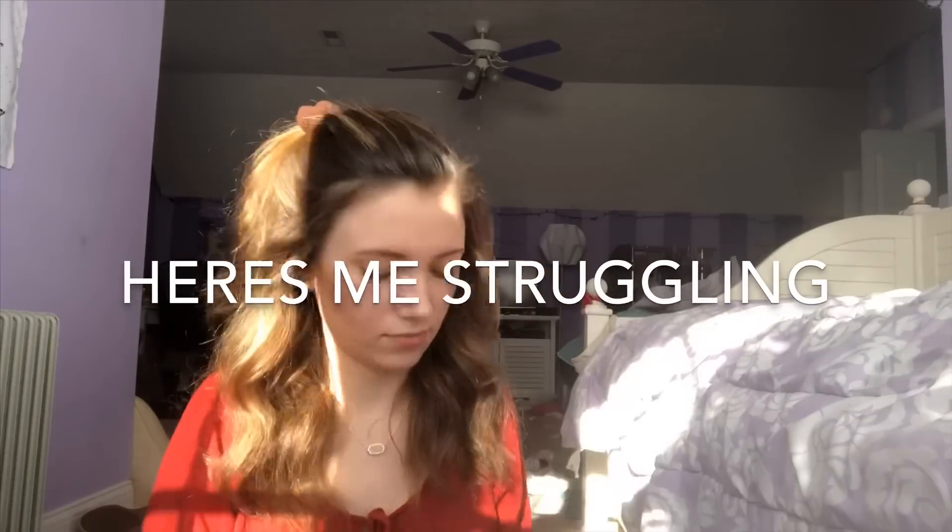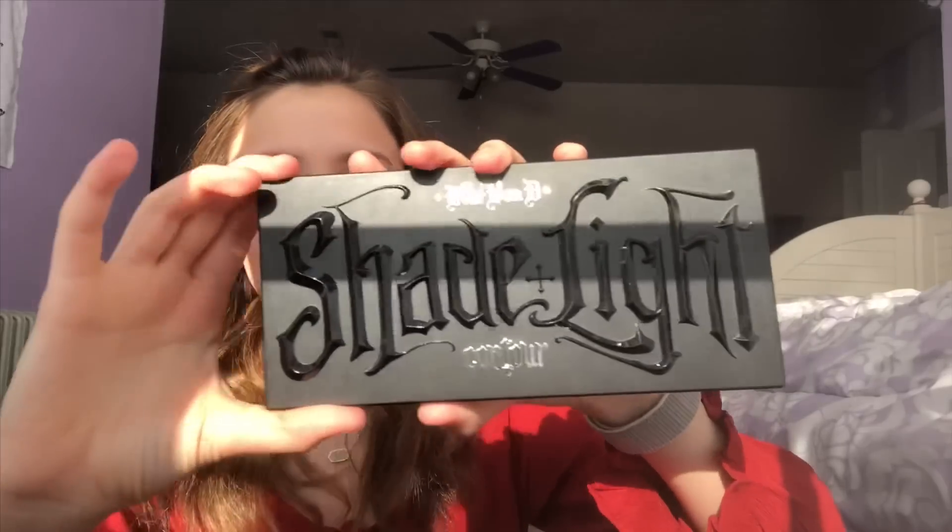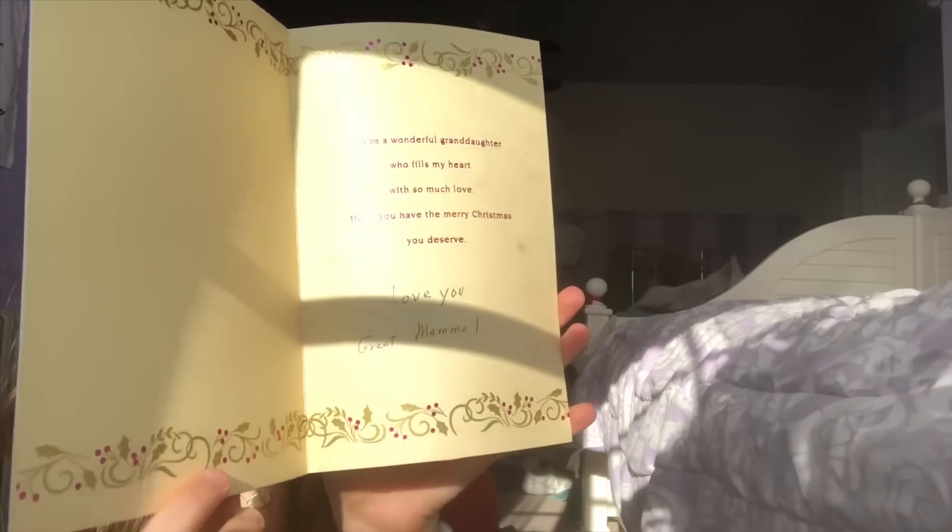The next thing I got was the Shade and Light Contour Palette — I really love this. The next thing I got was this cup from my aunt, and it's really cute, so thank you Missy, and Chelsea and Dylan. I also got a really sweet card from my Mammal, so thank you Mammal. I also got this book — it's called 100-something, I have no idea how to pronounce it — but basically there's a bunch of different challenges in it.